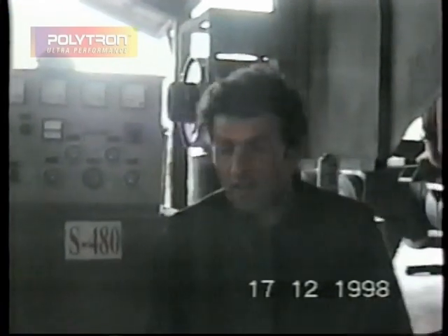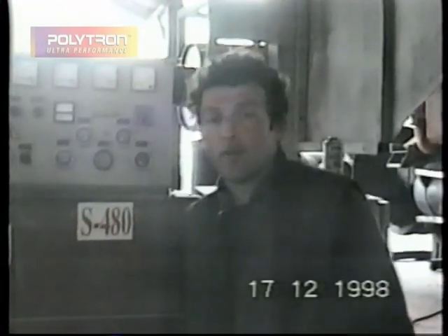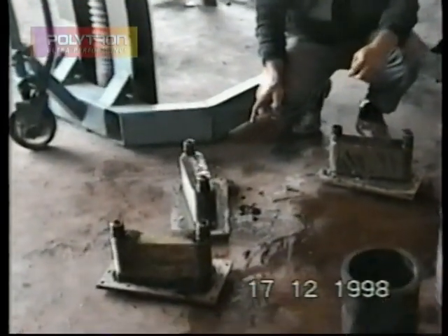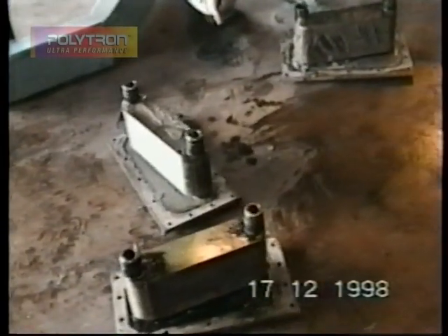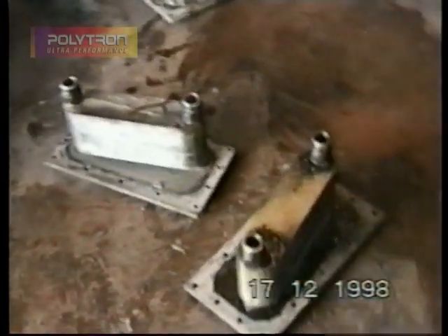Now we can go and see all the engine parts and their condition after the use of Polytron. This is an oil cooler. As you can see, the penetration of water into the oil system caused formation of a water-oil emulsion.